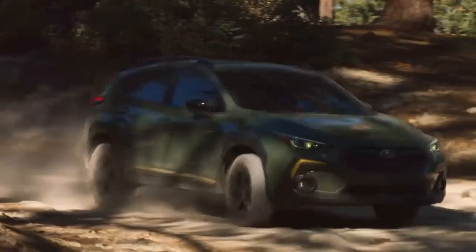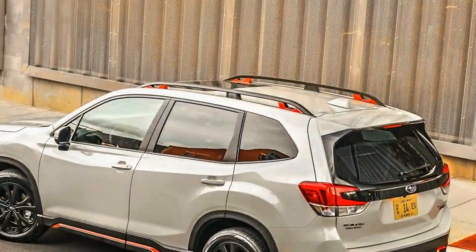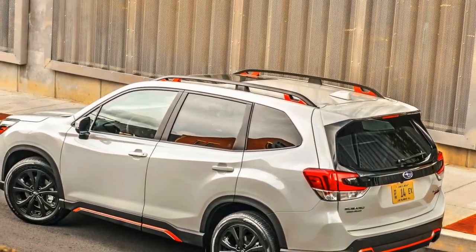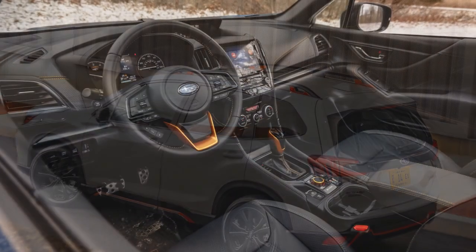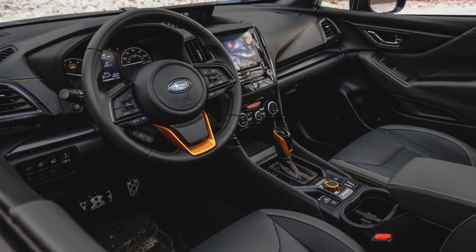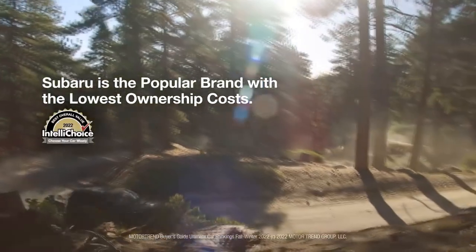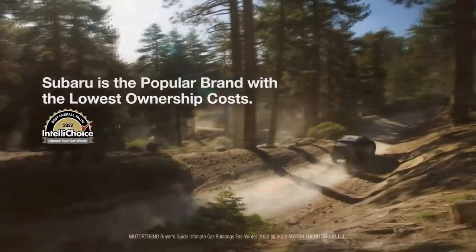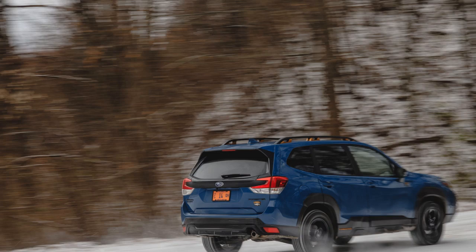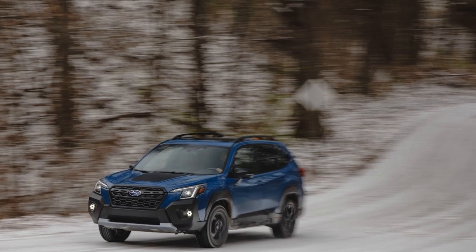Cutting-Edge Technology. Subaru has loaded the 2024 Forester with an array of advanced tech features, emphasizing both safety and convenience. The EyeSight Driver Assist Technology Suite is standard in all models, providing adaptive cruise control, lane-keeping assist, and pre-collision braking. This significantly enhances the vehicle's safety on the road, earning it high marks in crash test ratings. The infotainment system boasts an easy-to-use 8-inch touchscreen, Apple CarPlay, and Android Auto compatibility, keeping you connected while on the go and allowing seamless integration with your smartphone and apps.